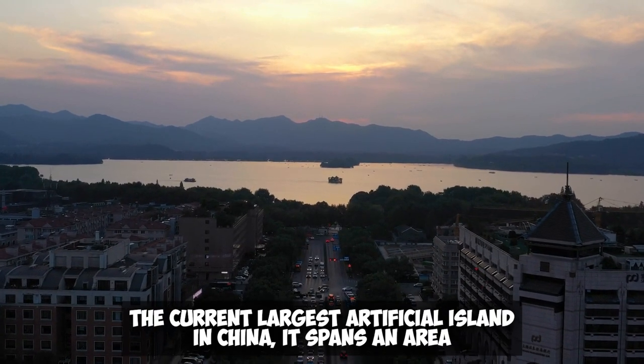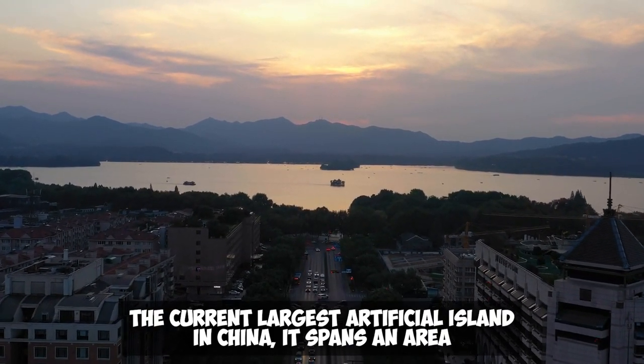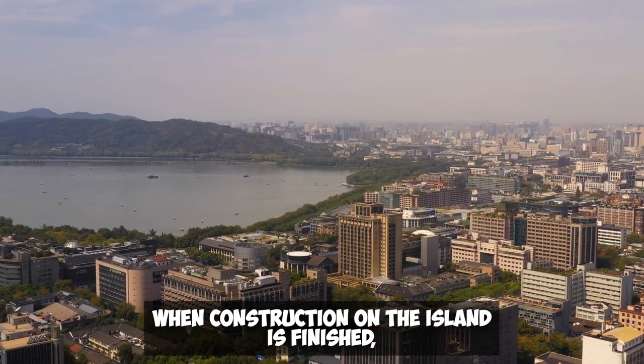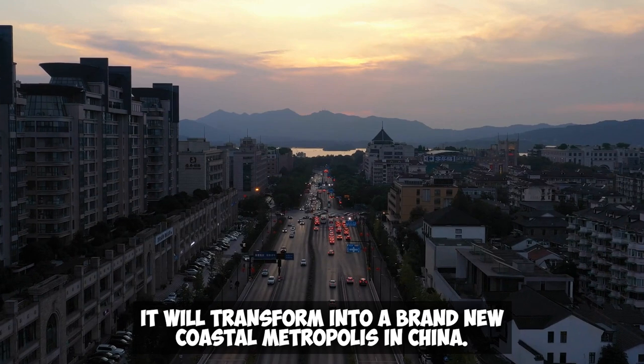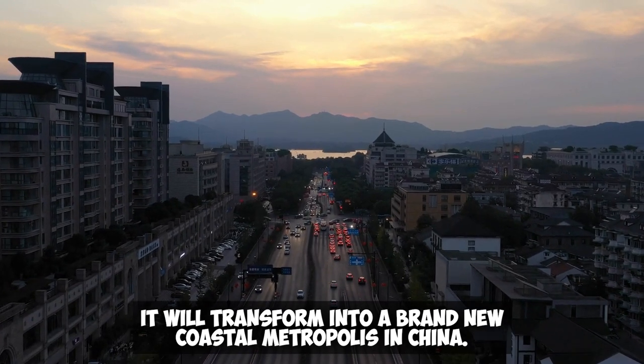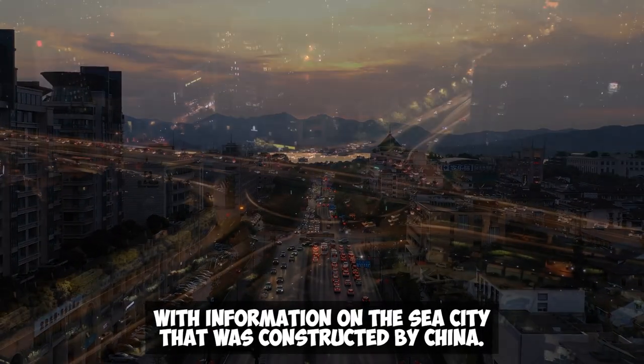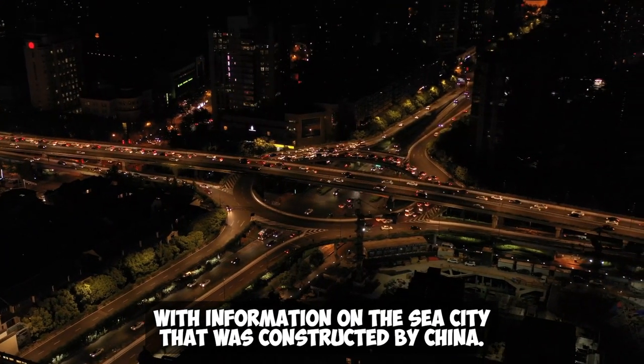The current largest artificial island in China, it spans an area of 46,000 hectares and has a total land area of this size. When construction on the island is finished, it will transform into a brand new coastal metropolis in China. In this video, I will provide you with information on the sea city that was constructed by China.